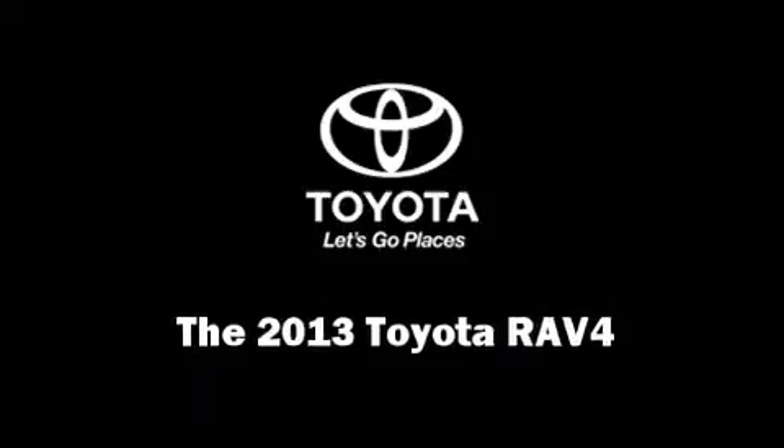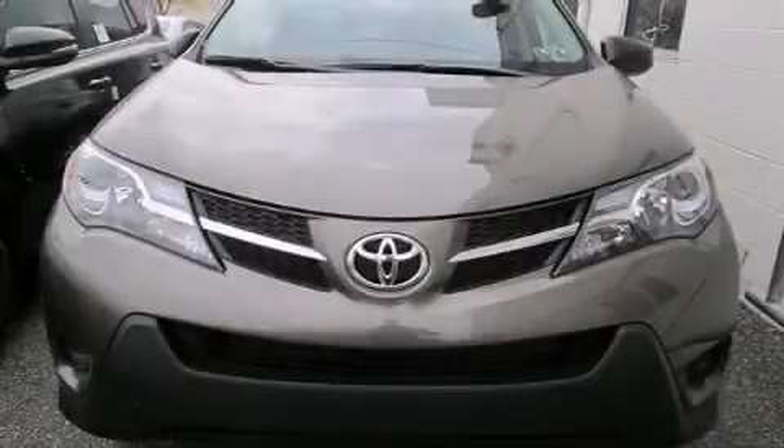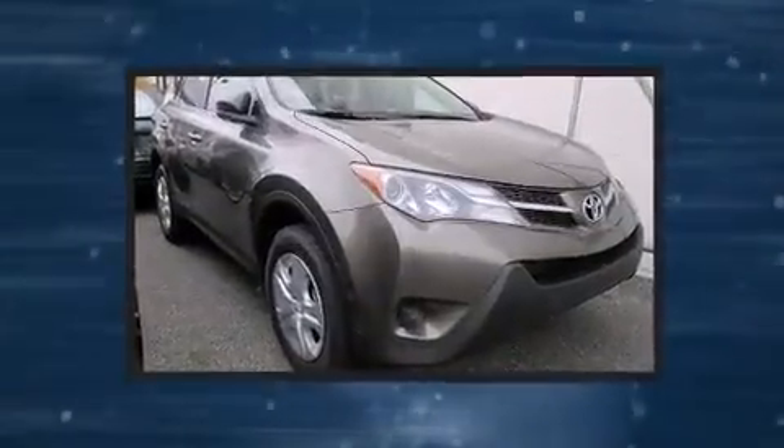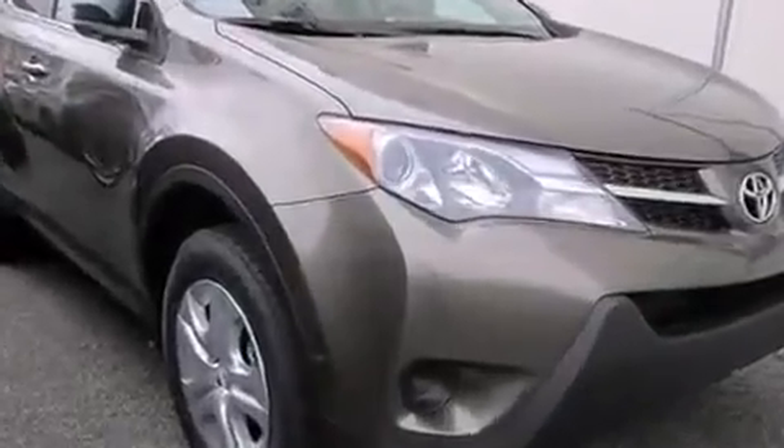Discerning drivers will appreciate the 2013 Toyota RAV4. Under the hood, you'll find a four-cylinder engine with more than 170 horsepower. And for added security, Dynamic Stability Control supplements the drivetrain.